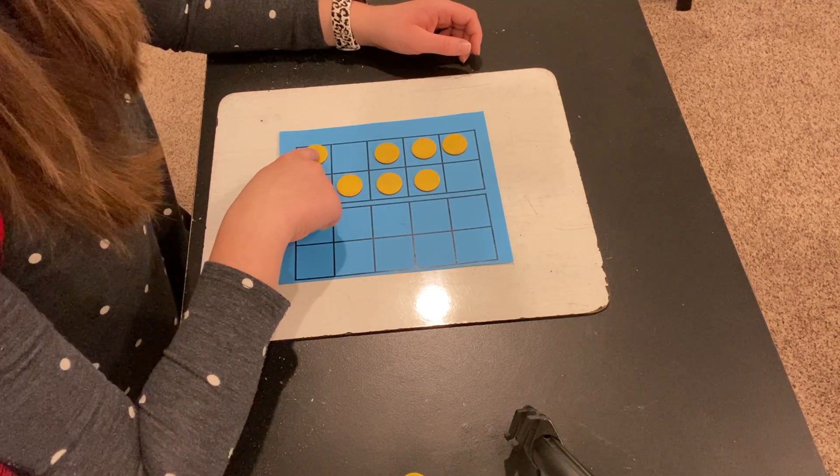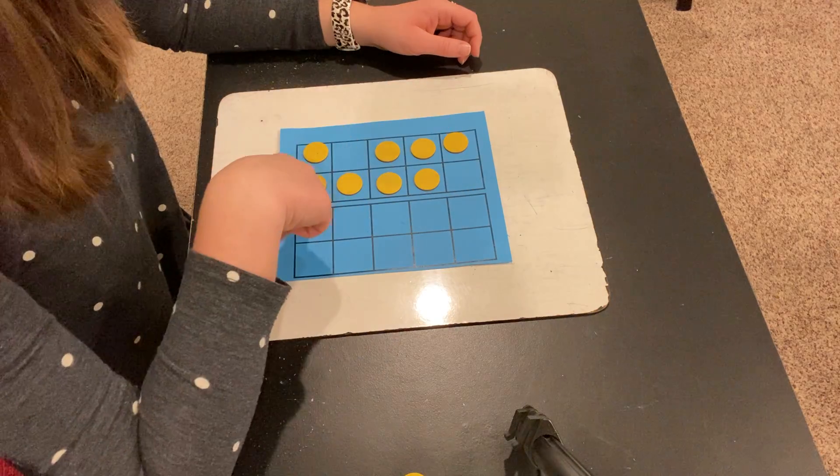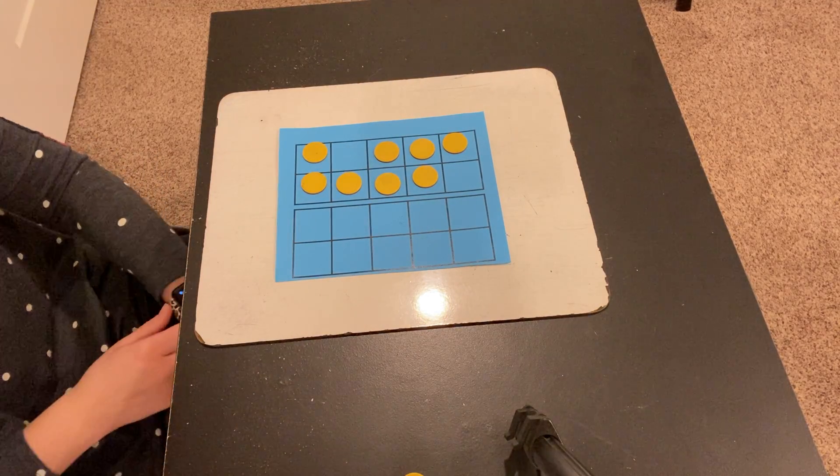Ready? 1, 2, 3, 4, 5, 6, 7, 8. So you may have gotten that there are 8 on my 10 frame.